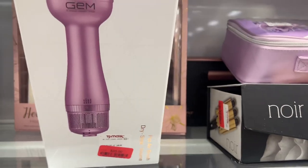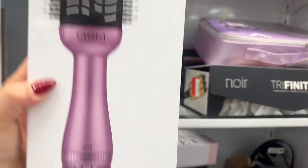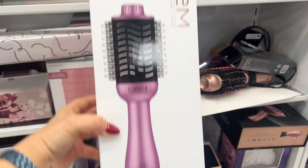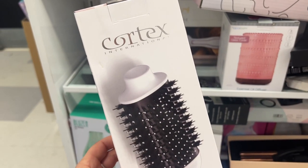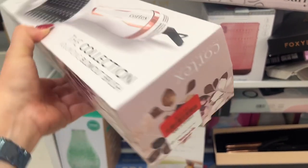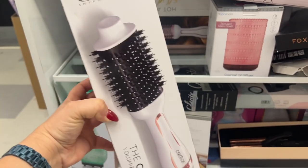That looks like a cool deal. Here's another one by Cortex International — the Collection of Volumizing Blowout Brush. It compares at $48 and now on clearance for $20. I love little hair things to try out, to get that blowout on your hair.